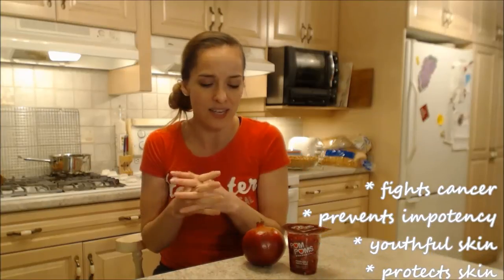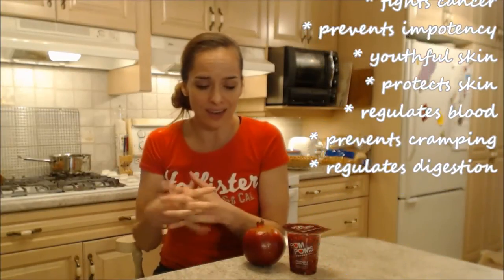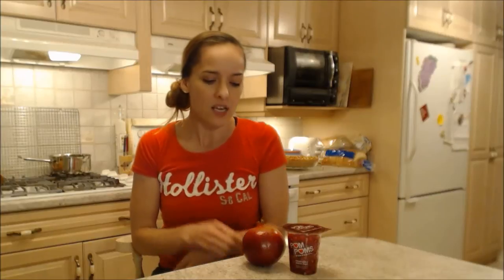It's great for when you ingest it, and it's good for your skin even when you eat it. Sometimes they put it into creams for your face — it helps you look younger and protects your skin. It helps men even avoid impotency, it fights breast cancer, helps people who have cramps, and helps regulate your blood, circulation, and digestion. It's a super fruit, just saying!